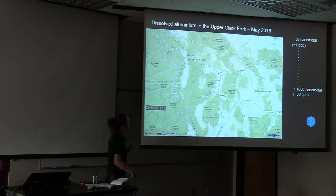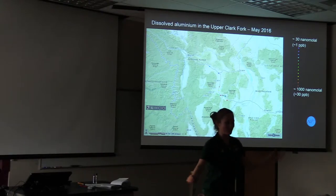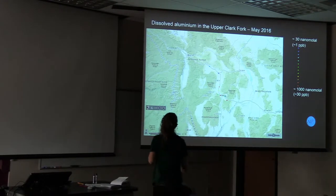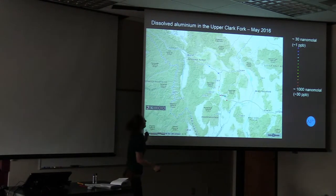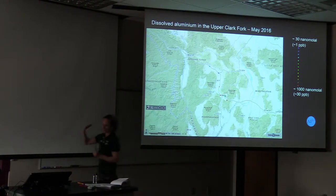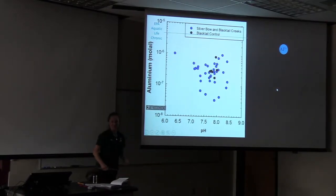Now looking at aluminum — as an oceanographer, when we think about aluminum we think of dust inputs like from the Sahara into the North Atlantic, but here that's not exactly the context. This is plotted with more aluminum in red and less in blue, showing differences along the Upper Clark Fork in where aluminum is coming in. The aluminum in town in Butte Area 1 is similar to the control or even lower, and it's well below the EPA aquatic life limit for aluminum. So everything seems well in the world of aluminum.